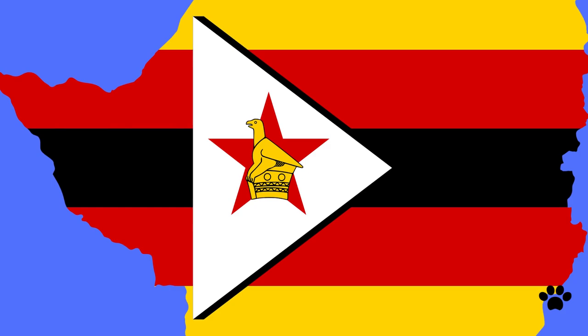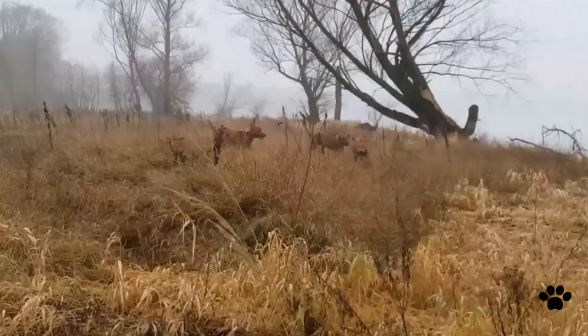The powerful, distinctive South African dog, the Rhodesian Ridgeback, was bred in Rhodesia, now Zimbabwe, from breeds brought from Europe like Mastiffs, Great Dane, Greyhounds, and Bloodhounds.